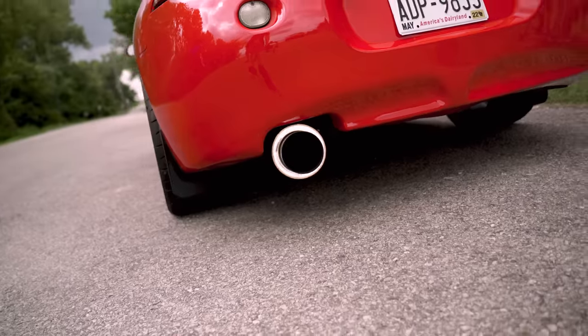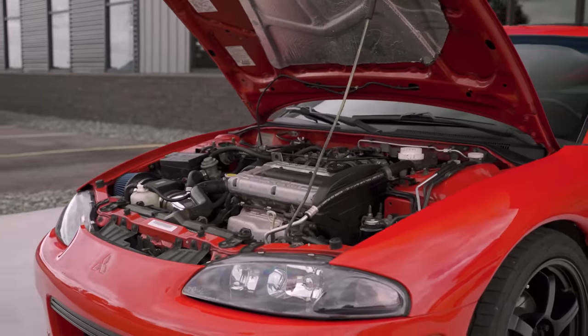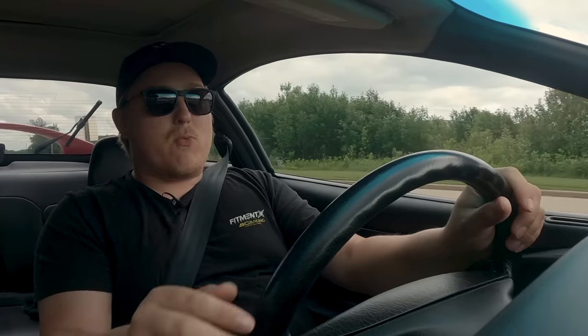It sounds so good — I hope the audio picks up the exhaust. The Apex N1 single-exit exhaust sounds really damn good. Let's talk about the 4G63 a little bit. The 4G63 is the powerplant of the DSM — that's what the DSMs are known for. It's such a strong engine. The blocks are incredibly strong, they can make a lot of power, and you can stroke them up to a 2.3 liter without a ton of work if that's the route you want to go.